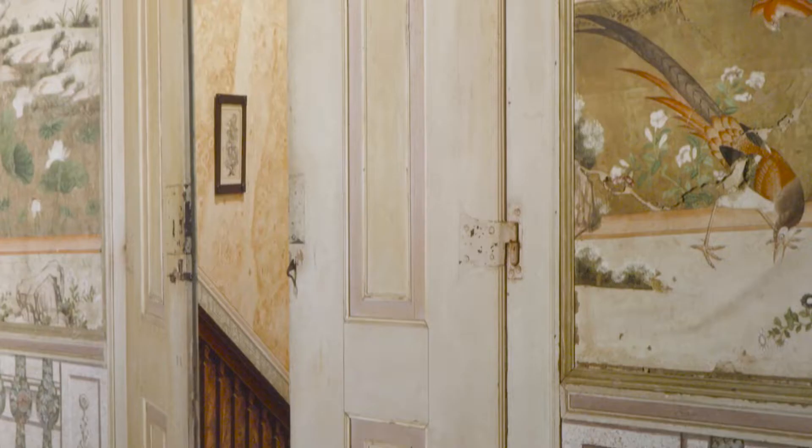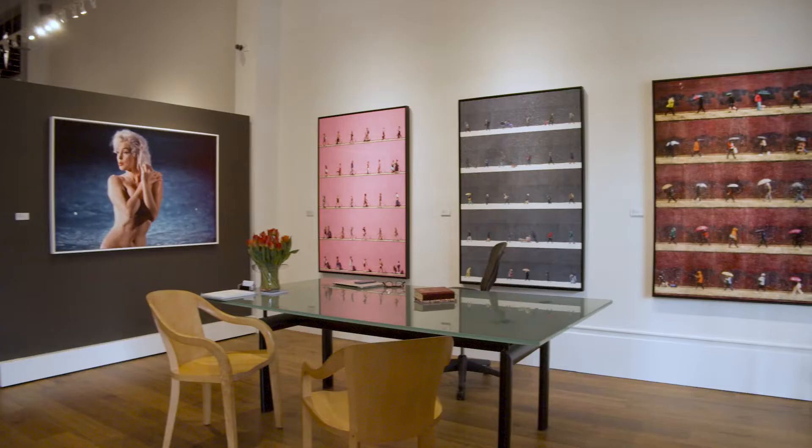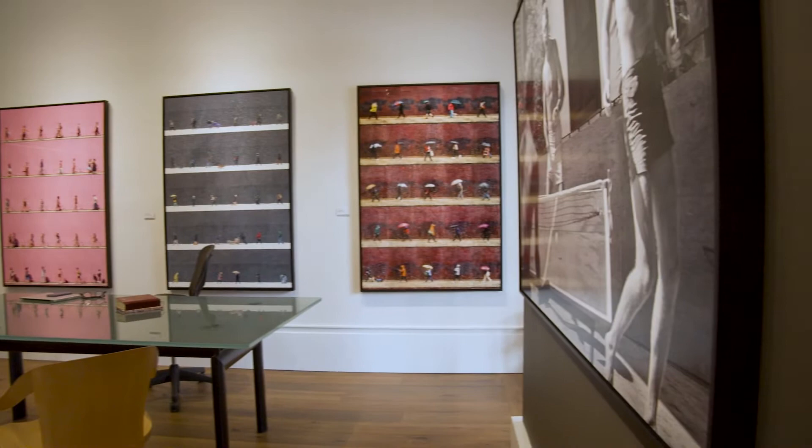I'm Holden Luntz, the proprietor of a gallery called the Holden Luntz Gallery, and we specialize in fine art photography. I call the show 'The Immediate Image' because it isn't something that's blanketed under plexiglass, it's not paper that's laid down to another substrate, it's not matted. What you see is the picture itself and the strength of the picture itself.